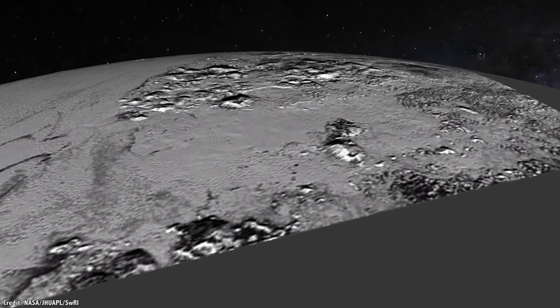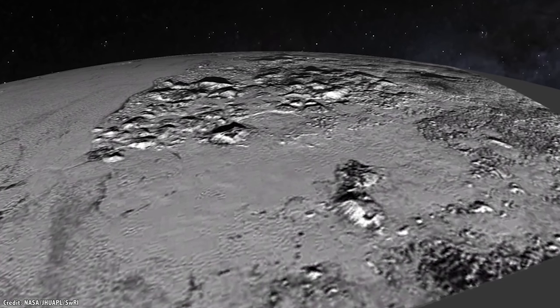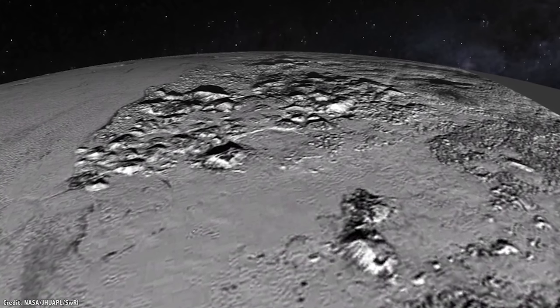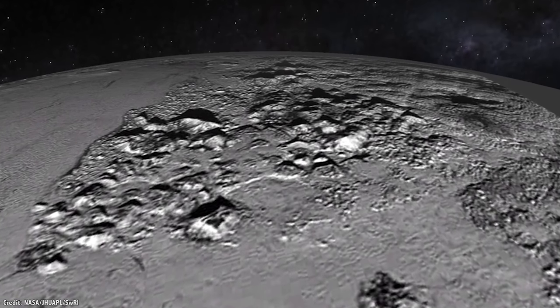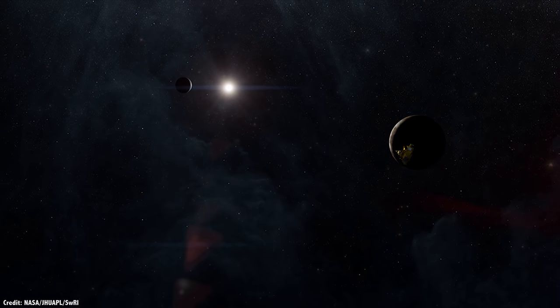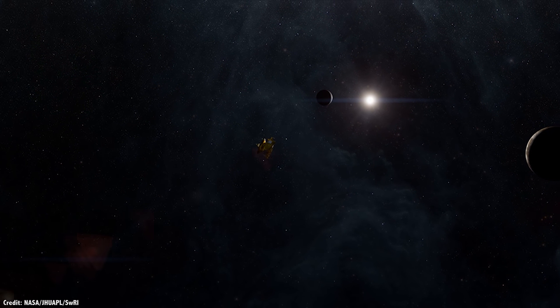The flyby would be a low-cost mission timed so that it sees as much of the terrain as possible that New Horizons missed. It could carry a new suite of instruments to study the Pluto environment and gather additional data, and once the flyby was complete, it could go on to study other Kuiper Belt objects.